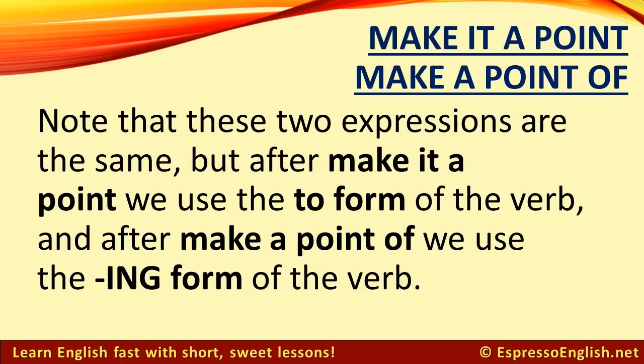Note that these two expressions are the same, but after make it a point, we use the to form of the verb: I make it a point to treat all my employees fairly. And after make a point of, we use the ing form of the verb: She made a point of inviting the entire family to the party.